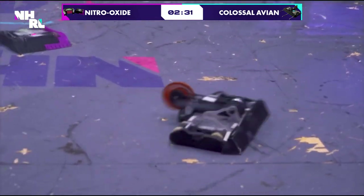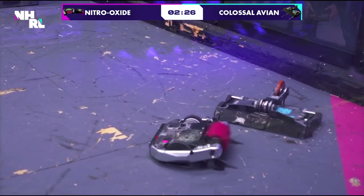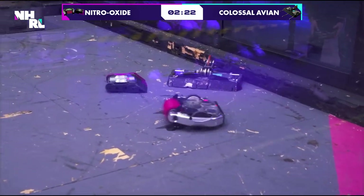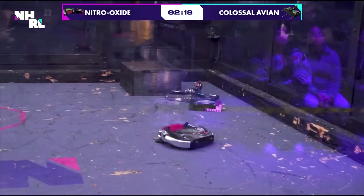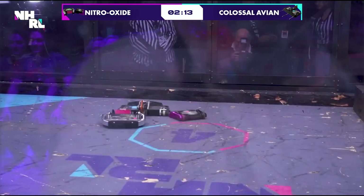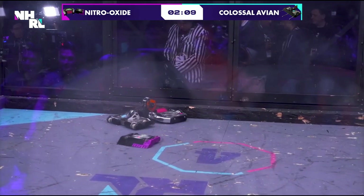A beautiful hit from Colossal Avian right on the top armor of Nitro Oxide. Nitro Oxide, though, angling for position to get a hit while avoiding that hammer saw, and landing it right there on the corner — nicely done. Came in for a second volley. This is going beautifully for them. Mobility issues already for Colossal Avian and Nitro Oxide — how could you not after those hits? Just non-stop, relentless.